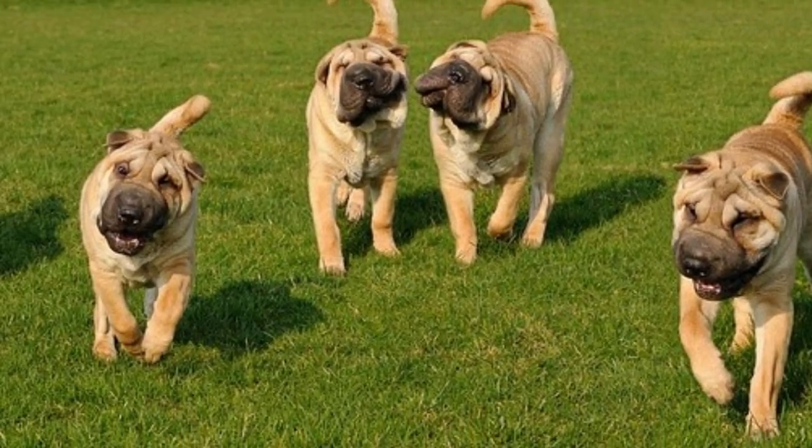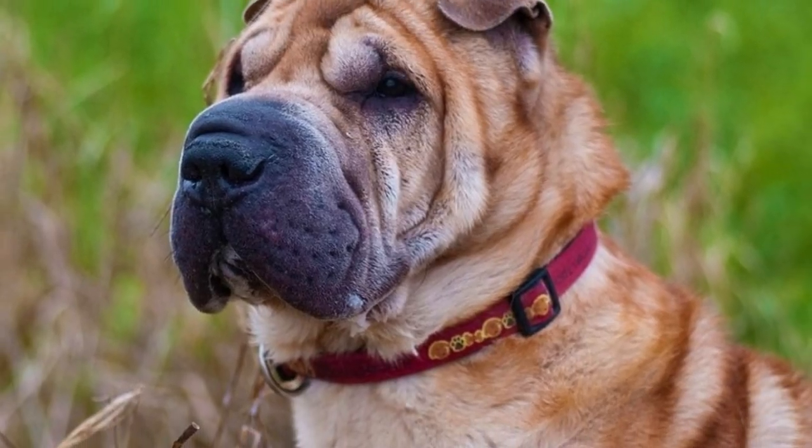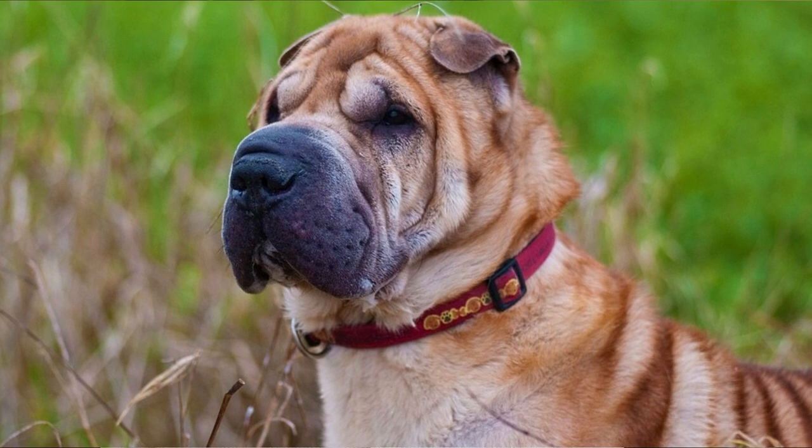Number 9: Training. The Chinese Shar-Pei is definitely not easy to train, because they are strong-willed, independent dogs with stubborn streaks. That is why you must be an absolutely consistent, firm, and patient leader. If you are, the Shar-Pei is an intelligent student that will learn commands fairly easily.